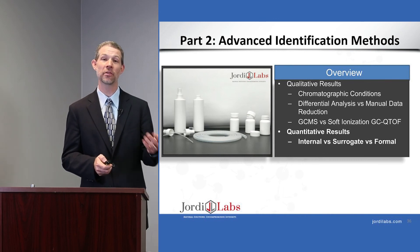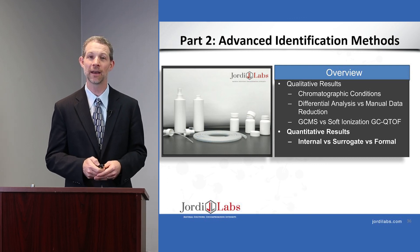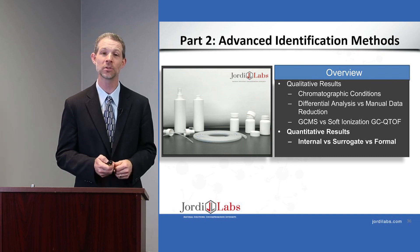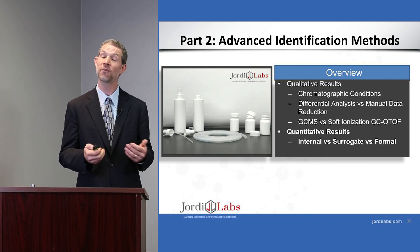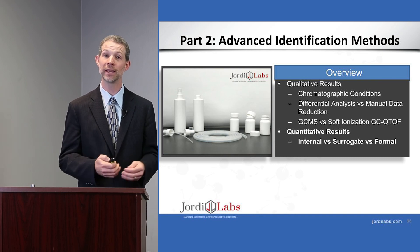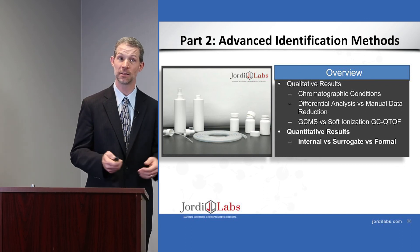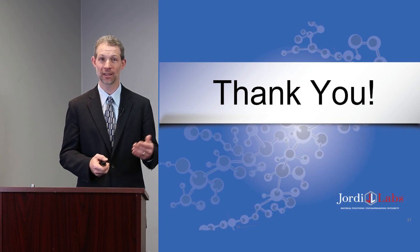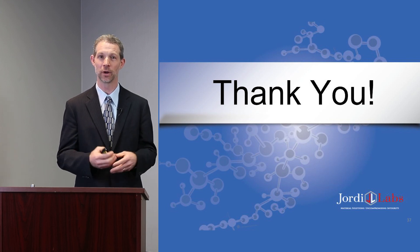I wanted to mention there is a companion webinar to this one. If you enjoyed this webinar, let me refer you to my colleague Kevin Rowland, our laboratory manager. He will be presenting on advanced identification methods in extractables and leachables analysis, and will be showing how we do something called differential analysis — a very powerful tool for identifying extractables and leachables out of complex matrices, and for looking at them over time in things like stability studies. With that, I'd like to thank you for your attention and thank all of my colleagues who did a lot of the work you saw today.